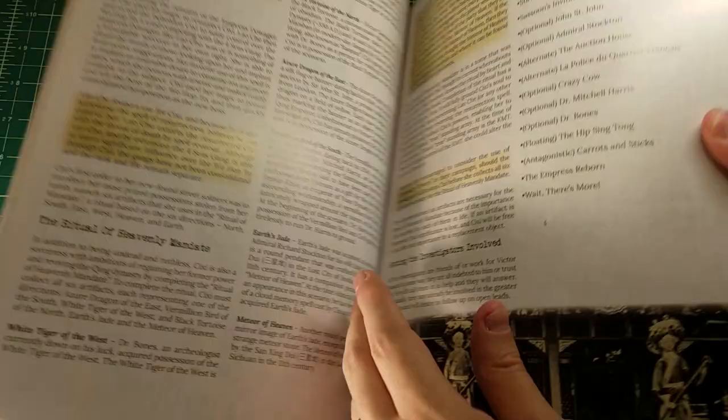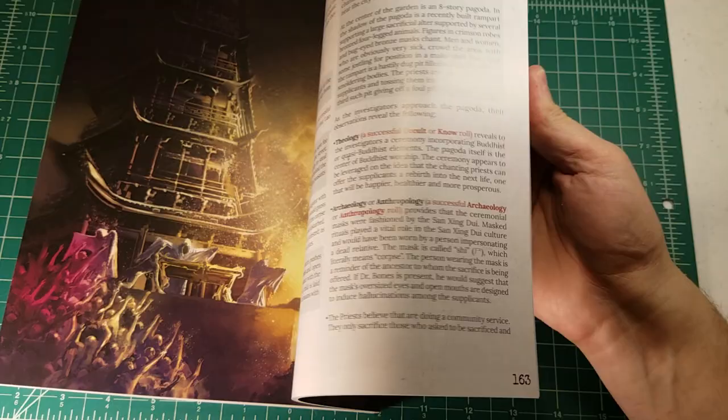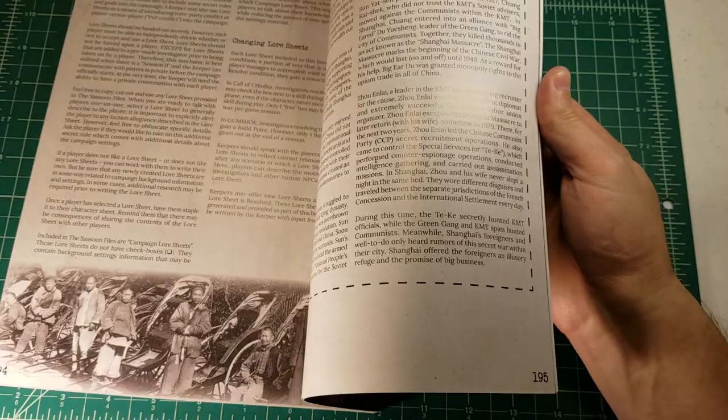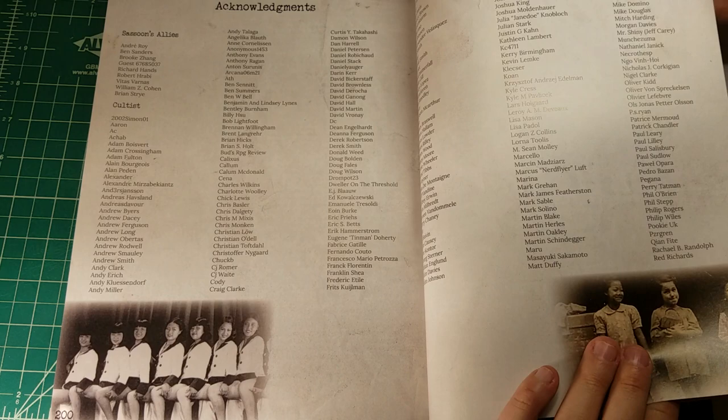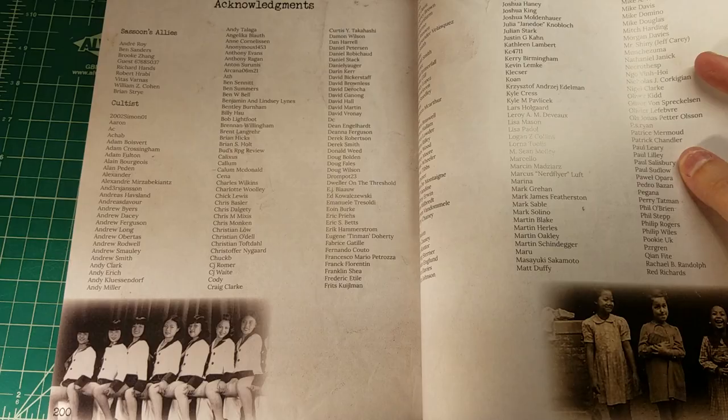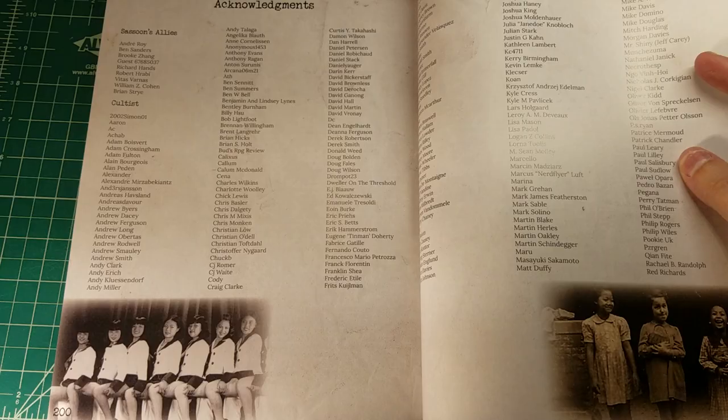This is just one of the coolest new supplements that has come out for Call of Cthulhu, and I really hope that the guys at Sons of Singularity continue to produce products — I don't care how long it takes, so long as they're great. There are puzzles and a wide variety of pre-generated characters appropriate for the time. And backers are listed at the back of the book — and there I am. Klekser is my username on the BRP forums and on Kickstarter.